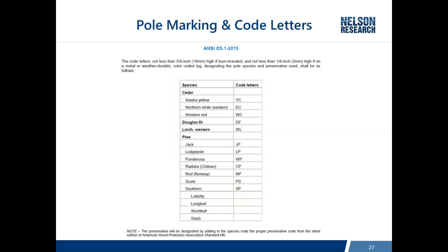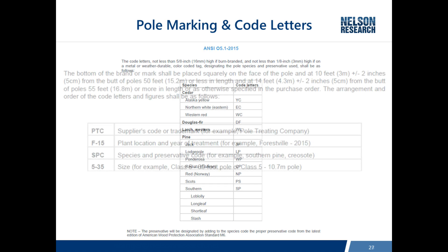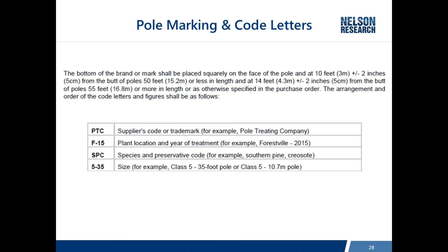The standard also addresses how to mark and use code letters on wood poles, including abbreviations for species and specifications for the brand on the pole — identifying the pole treater, the specific plant where it was treated and when, the species and treatment, and the length and class. For poles 50 feet and shorter, the brand is placed 10 feet from the butt. So if you've got a 40-foot pole, you can measure from the bottom of the brand to the ground line, subtract from 10 feet, and know how deep the pole is set. For poles taller than 50 feet, the brand is 14 feet from the butt.